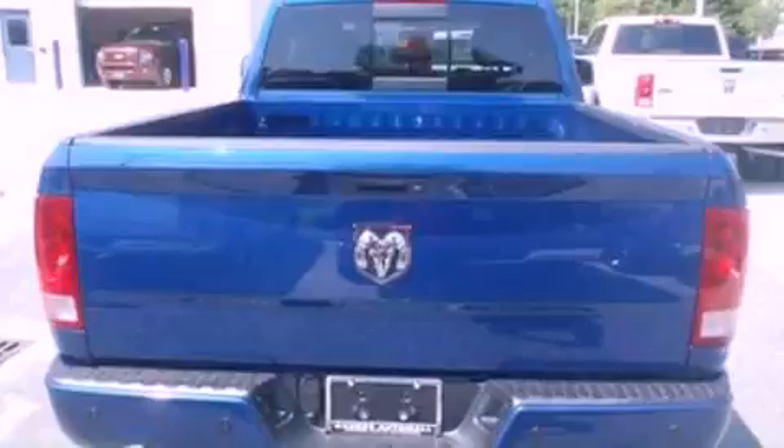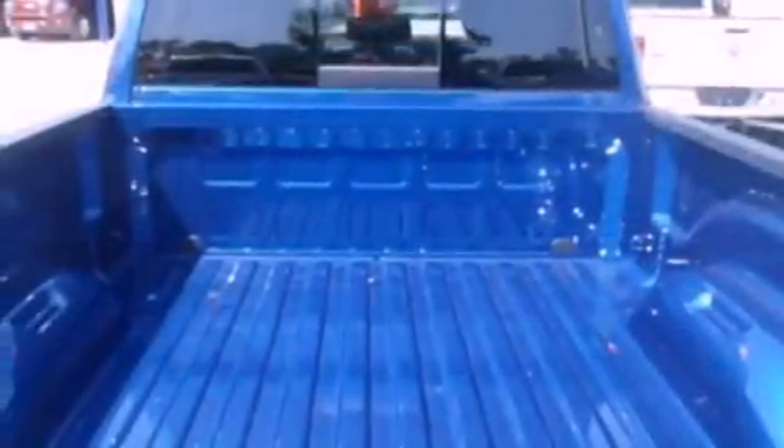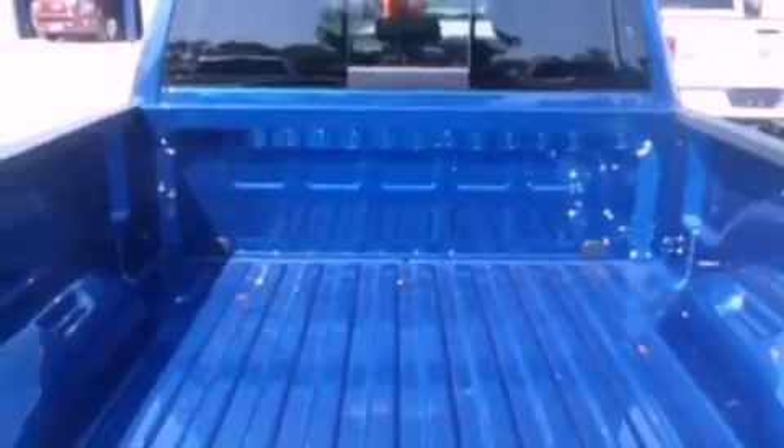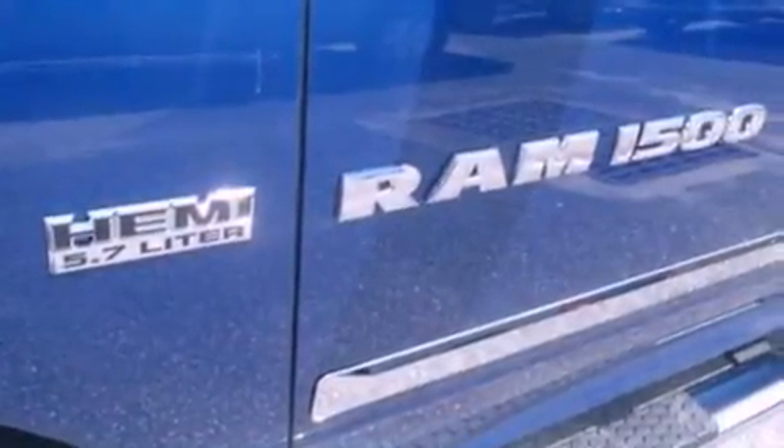Its top features include air conditioning, a multi-link rear suspension, traction control and stability control systems, dusk-sensing headlights, side-curtain airbags, door reinforcement beams, and fog lamps.